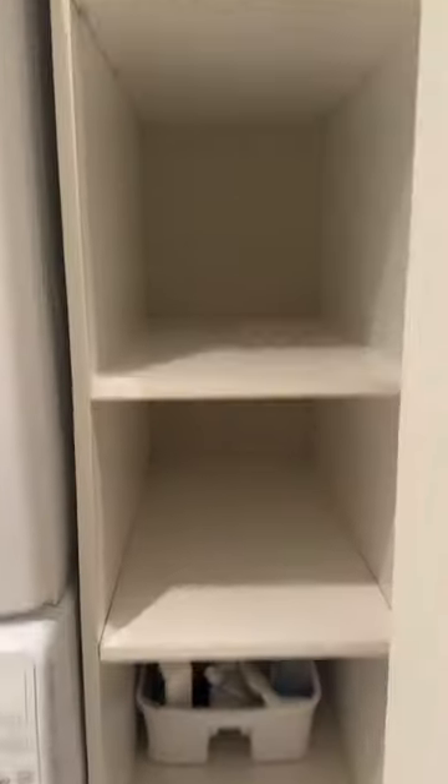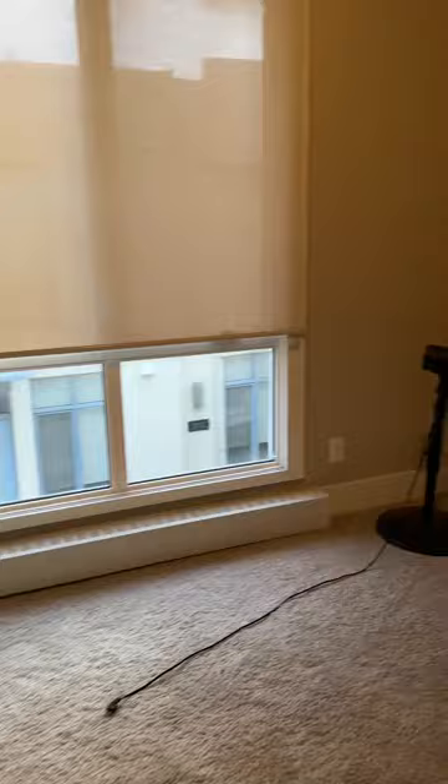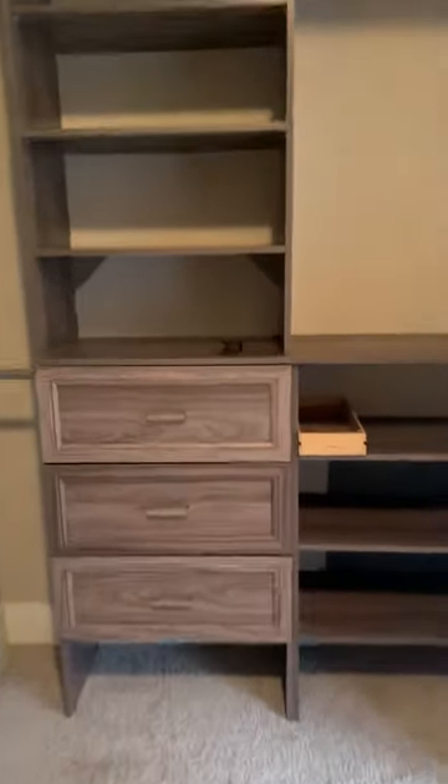Here we have a full washer and dryer with a lot of extra storage put in by the closets people. And here we are with the second bedroom, which also has another closet with lots of great drawers for extra storage.